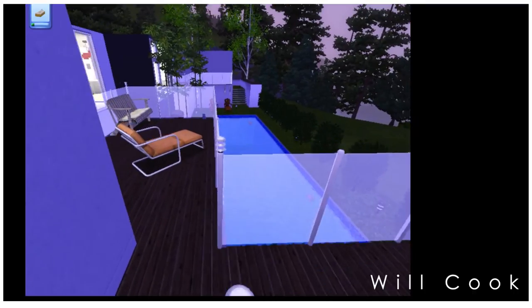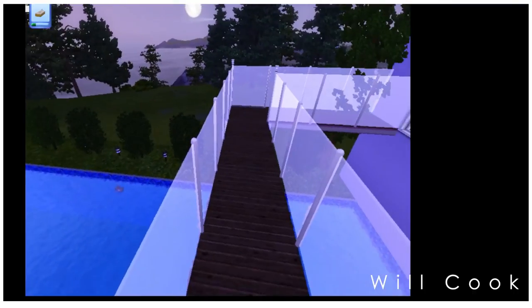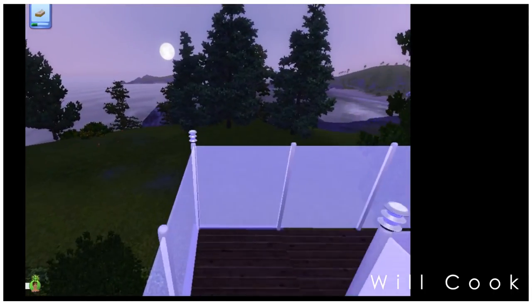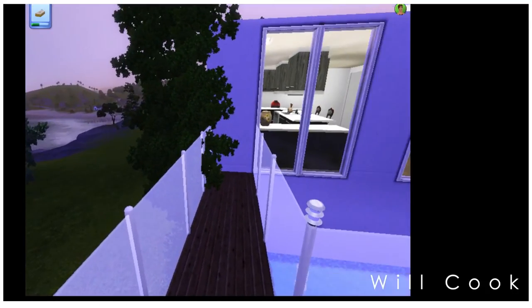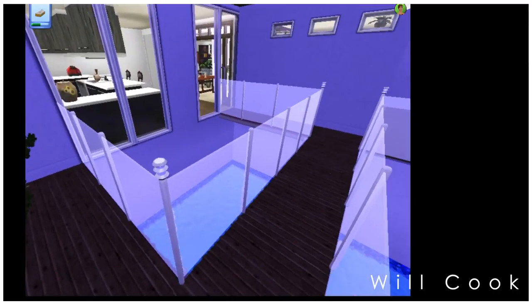Moving through the side door, we come out onto the patio pool area. There's a small bridge right here that leads you out to the edge of the property so you can look out onto the water. There's also this cool square section in the middle of the pool with the bridge going over it — kind of like a diving well.